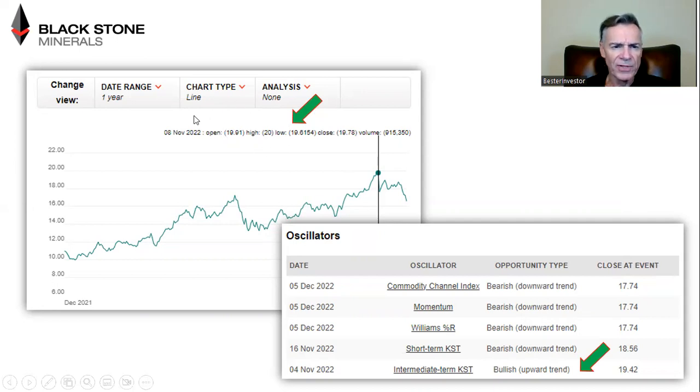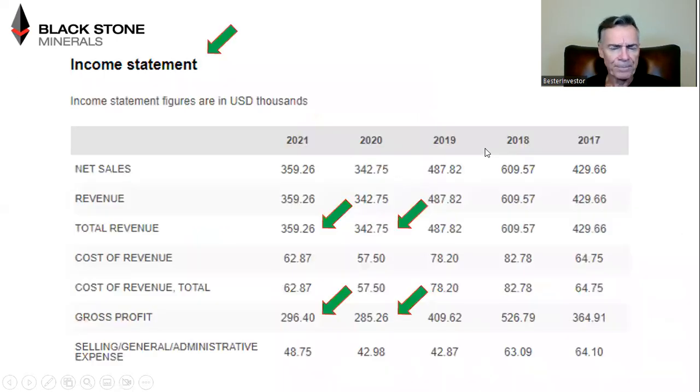Looking at Blackstone's one-year chart, you can see the bearish signals I mentioned started appearing around that November peak when Blackstone traded at about $20 per share. Since then, all the oscillators have been predominantly negative — bearish. You can see it started around November 16th, while the last bullish signal was on November 4th. So since early November, when Blackstone hit a high of almost $20 a share, it has been predominantly bearish. I'm going to try and be as objective as I can, so I'll cover some more good news in just a second.